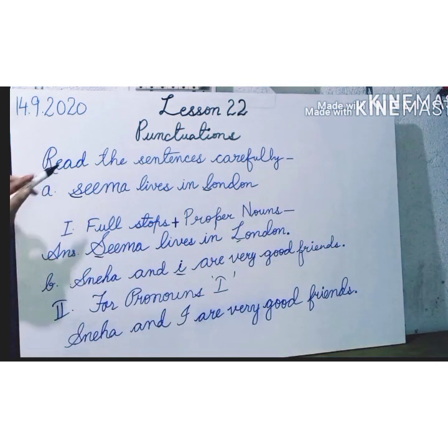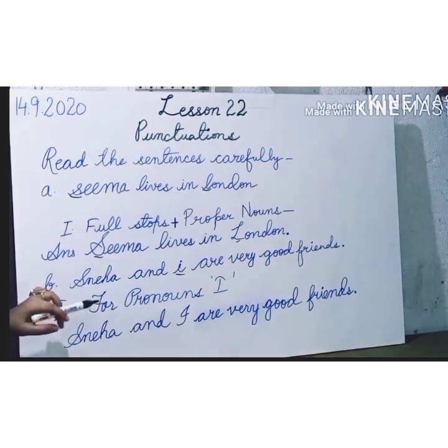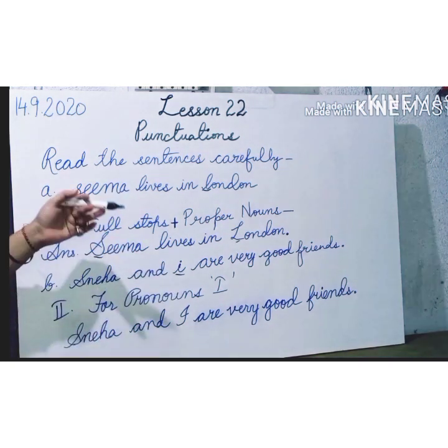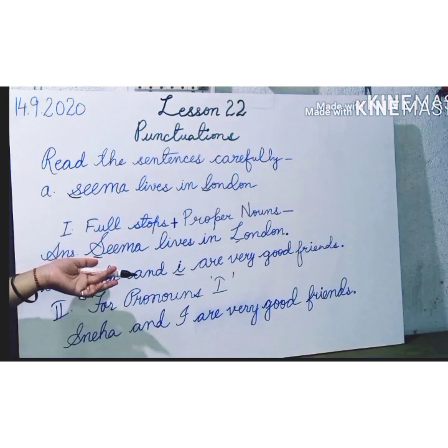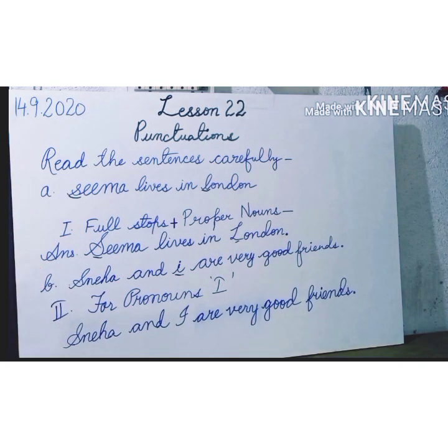We have understood three uses of punctuations: full stops, proper nouns, and pronouns — and also we have learned how to use capital letters. Let's see the third use of punctuation.